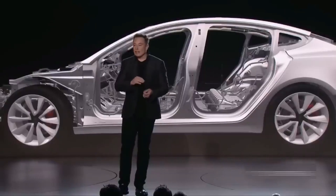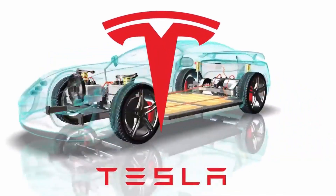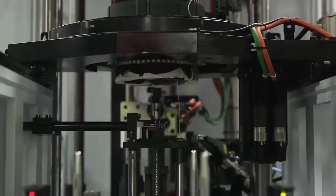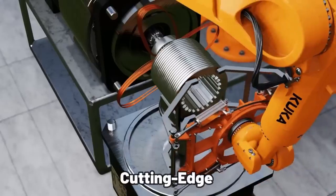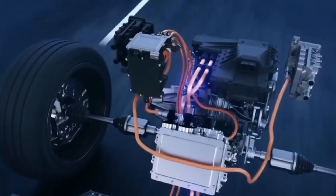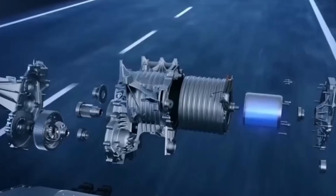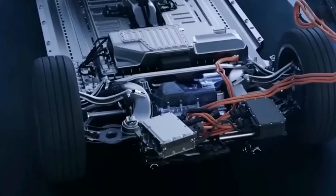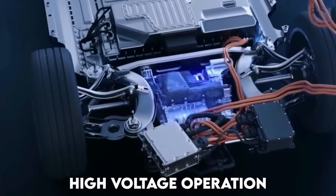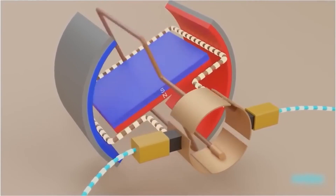Elon Musk talked about a new kind of motor that Tesla has created for its cars — the plaid carbon-wrapped motor. It's smaller, more powerful, and more efficient than the previous ones. Musk said the new motor is made possible by a new machine that Tesla built. The new motor has a rotor wrapped in carbon fiber, which makes it stronger and able to spin faster. The machine winds the carbon fiber tightly around the rotor, keeping it in place even when it spins really fast.